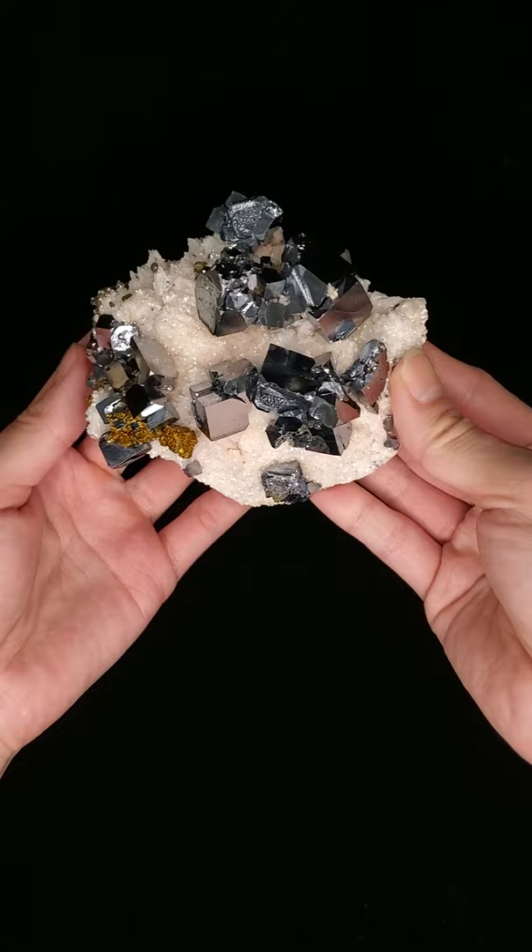Hi, I'm David from Ardany Fine Minerals and today I will be talking to you about this Galena specimen.